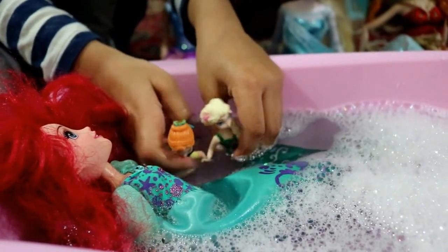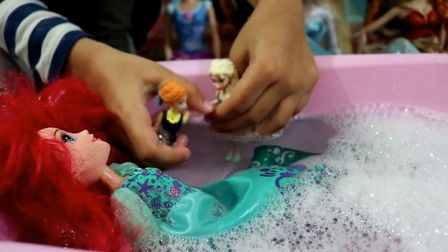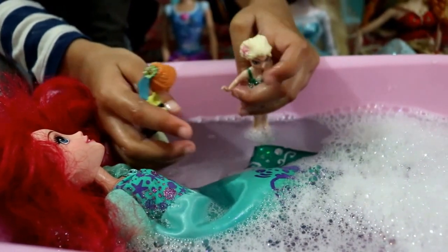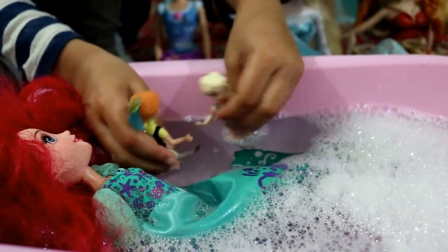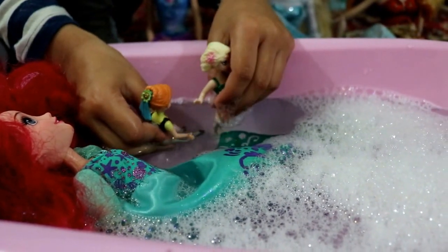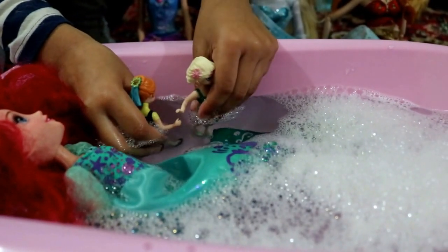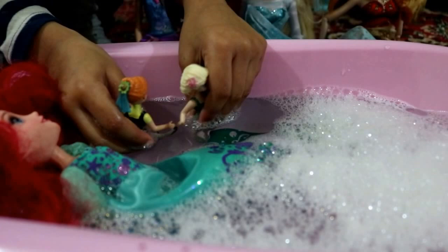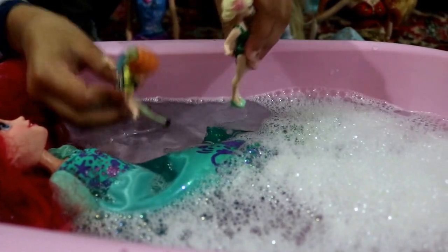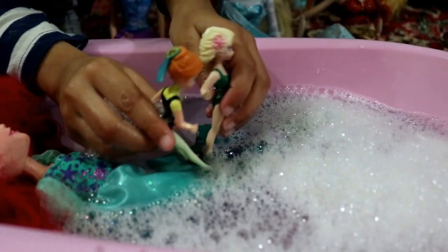Did you notice that your mum has a new dress? Yeah, we saw it! So come on, come play in the water. I have an idea — maybe we can go in the bubble water because it could be deeper. Look, we're in the little pool but we want to go in the big pool.